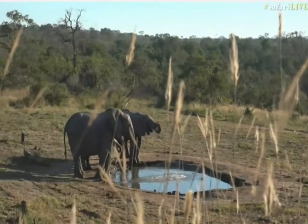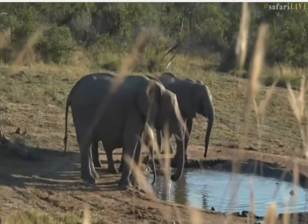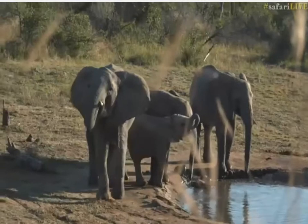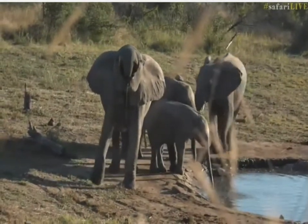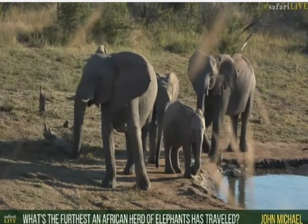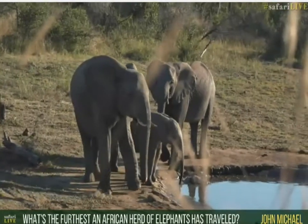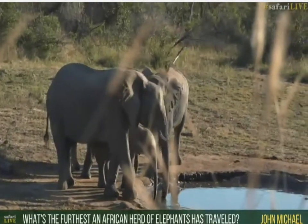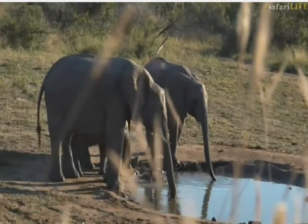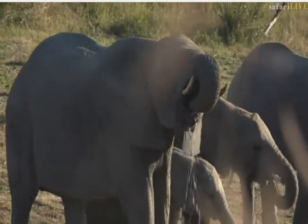John Michael, you're wondering what's the furthest a herd of African elephants has traveled. I'm not sure there is a definitive number recorded, but the elephants here in the Kruger Park area, way back before we established national parks, were believed to travel from here all the way up to Tanzania — which is over two thousand miles. In Botswana they still move quite a bit, going on long treks from the Chobe River down into the Savuti Marsh.